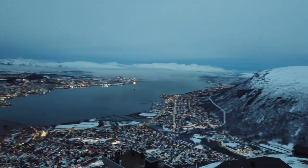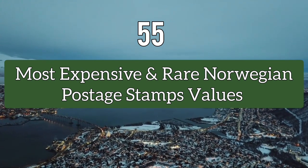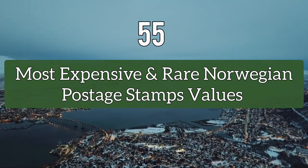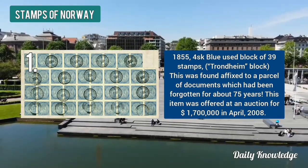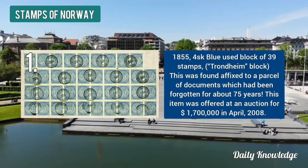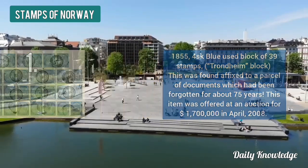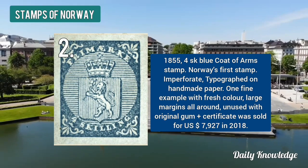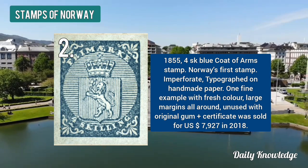Hello everyone, welcome to Daily Knowledge. This video is about 55 most expensive and some rare Norwegian stamps. Number one is the 1855 four skilling blue used block of 39 stamps — it was sold for about one billion seven hundred thousand dollars. Next is the 1855 four skilling blue coat of arms stamp, which is Norway's first stamp and is imperforated.